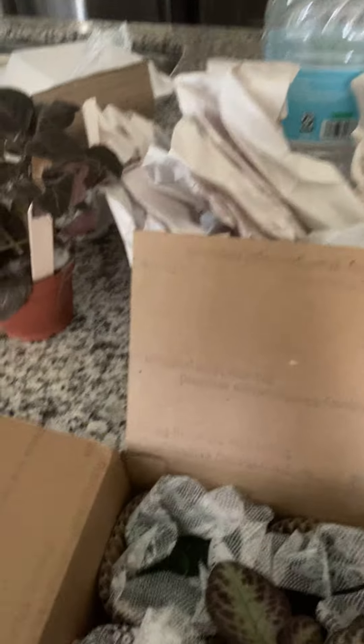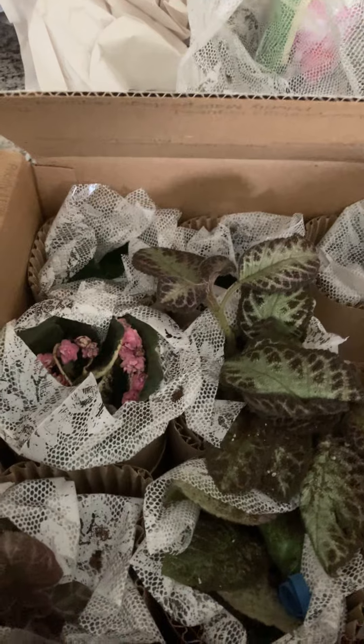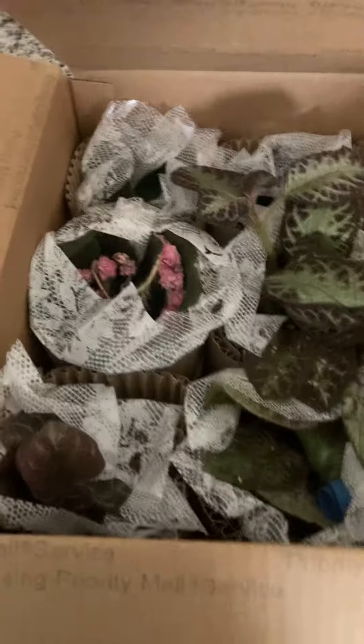Hello everybody, this is Nilüfer. Welcome to my channel! Today I am showing you guys I just got my order — I have episcias, so beautiful and different gorgeous episcias. I ordered these from Linda's Garden.